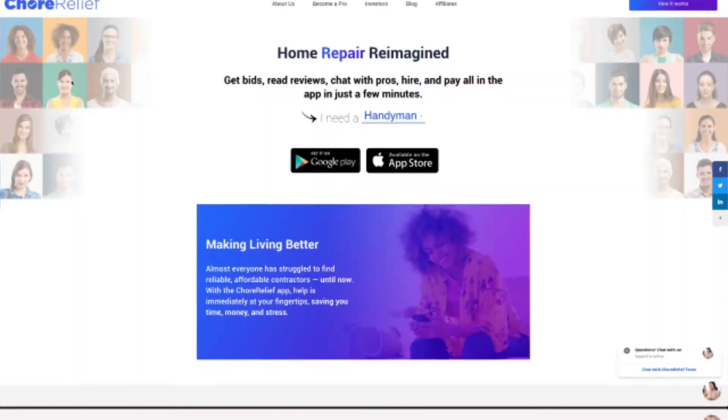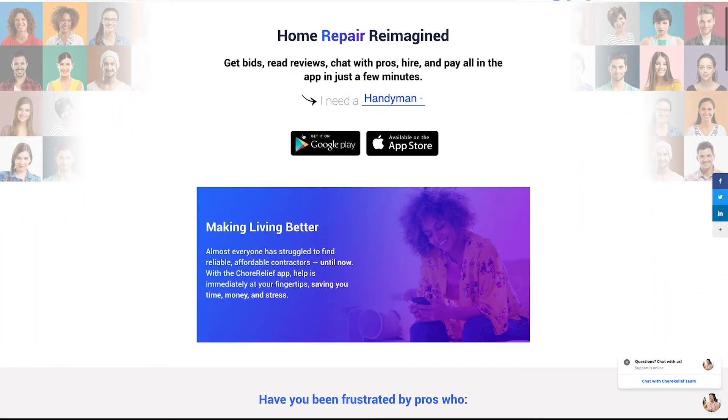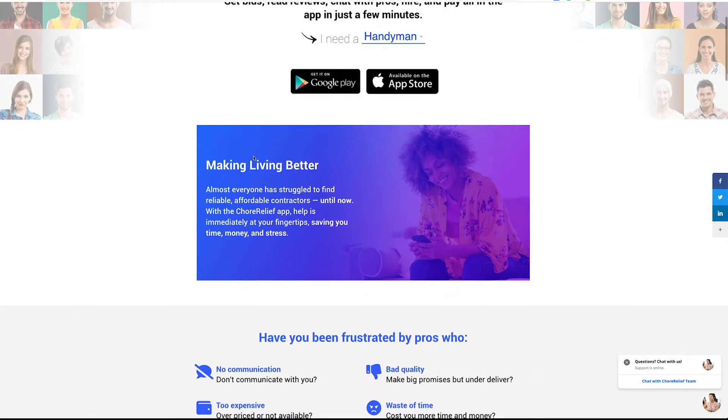So let's dive right in. First, you're going to need to go to churrelief.com and download this app — not the other app, download this one up here. What this essentially does is connect you with tens of thousands of contractors that are constantly onboarded and verified into the ecosystem.